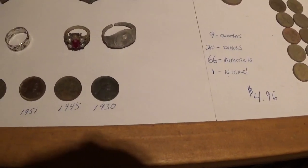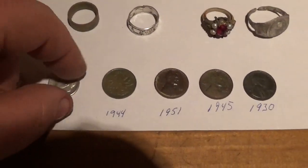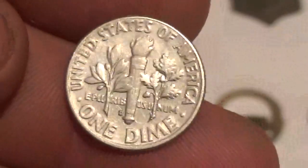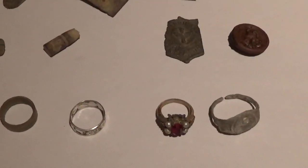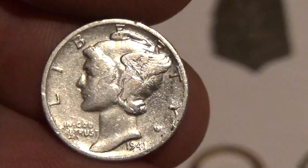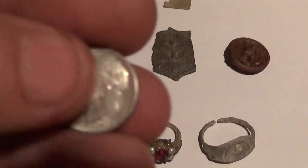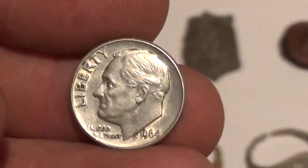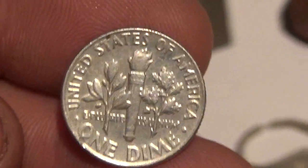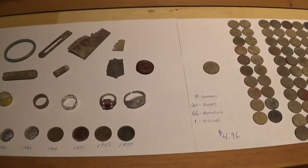As far as wheats, I got a 1930, a '45, and a '51. Then I got a '44 Canadian. And silvers - I got a '62 Rosie with the D mint mark, then a '41 Mercury with no mint mark, and a '64 Rosie with no mint mark. Anyway guys, that was the hunt for this week. Hope everybody's having some luck out there - thanks for watching, good luck and happy hunting, see you next week!